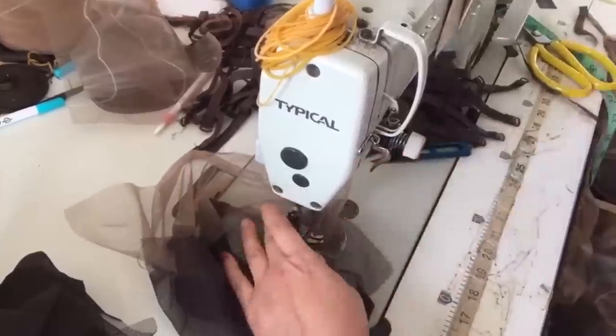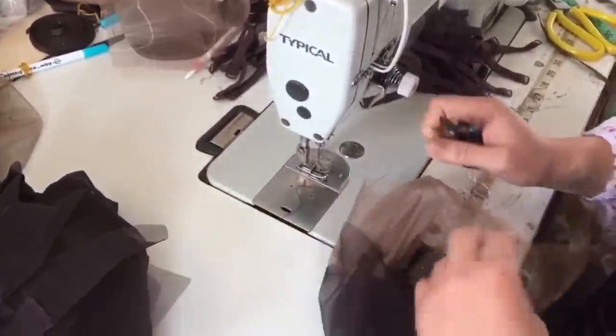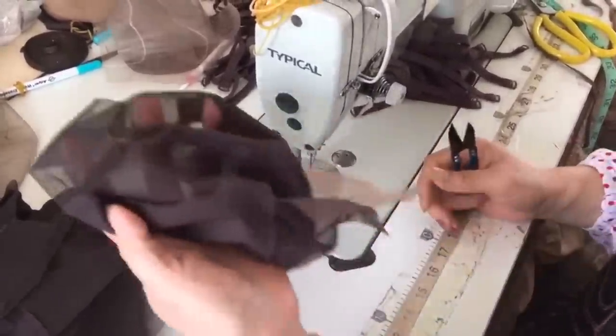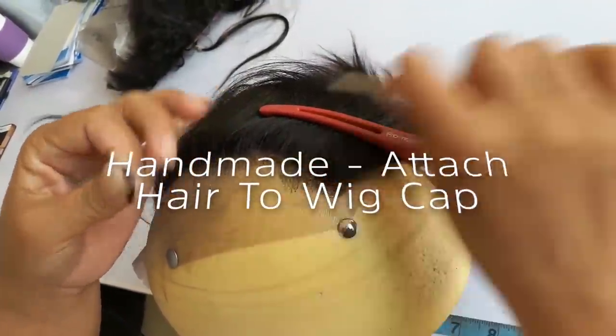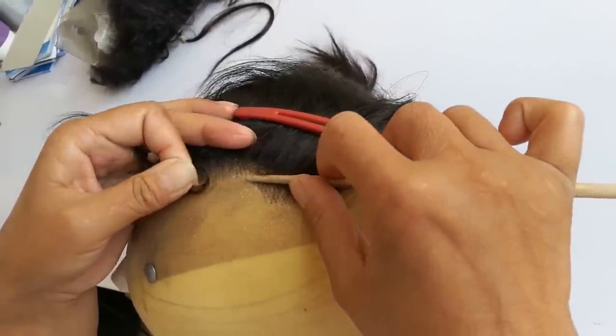This is their warehouse in China where they employ 50 people and their wigs are manufactured. They mainly sell Indian hair that is collected from factories, and the sorting you saw in the beginning of this video is how they divide the hair into different lengths and grades.